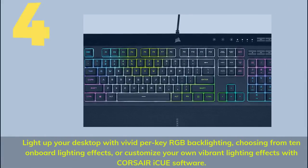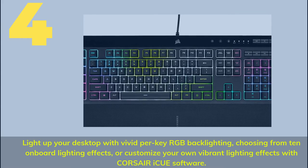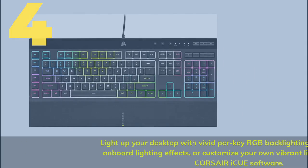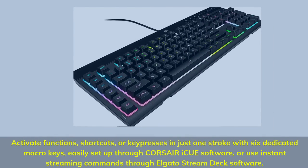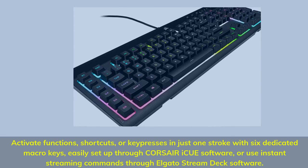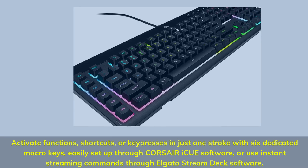Number 4: Light up your desktop with vivid per-key RGB backlighting, choosing from 10 onboard lighting effects, or customize your own vibrant lighting effects with Corsair iCUE software. Activate functions, shortcuts, or keypresses in just one stroke with 6 dedicated macro keys, easily set up through Corsair iCUE software, or use instant streaming commands through Elgato Stream Deck software.